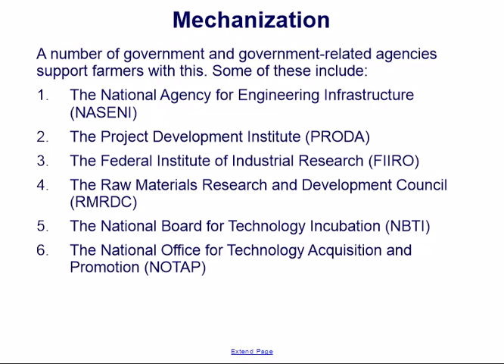A number of government and government-related agencies support farmers, including the National Agency for Engineering Infrastructure, the Project Development Institute, the Federal Institute of Industrial Research, the Raw Materials Research and Development Council, the National Board for Technology Incubation, and the National Office for Technology Acquisition and Promotion.